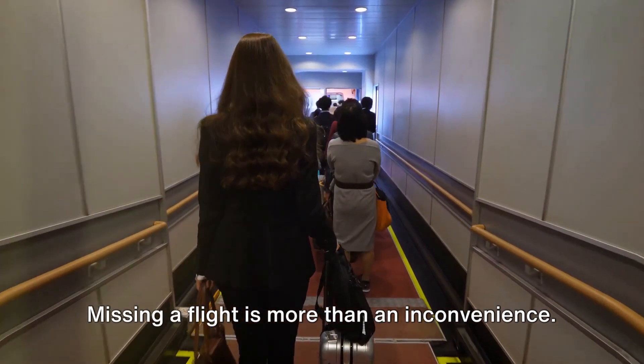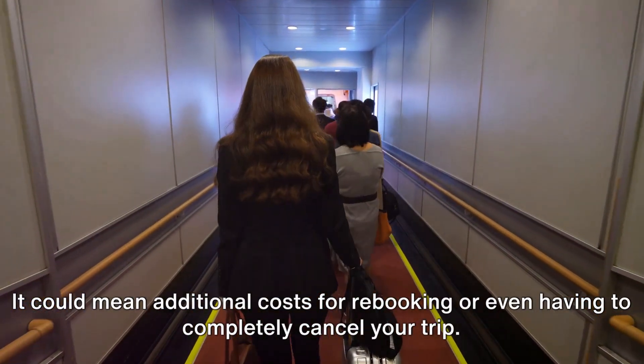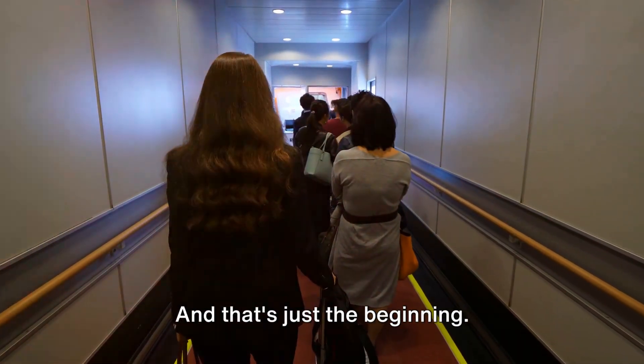Missing a flight is more than an inconvenience. It could mean additional costs for rebooking or even having to completely cancel your trip. And that's just the beginning.